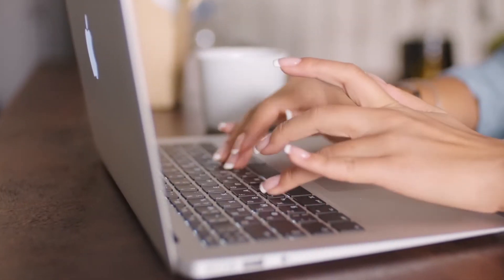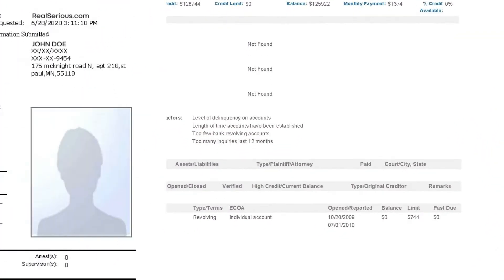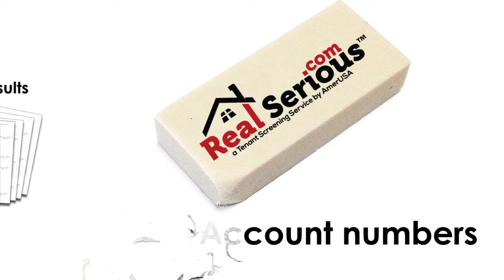All you need is the tenant's name and email address. As soon as they approve, we will immediately deliver their official credit report, public records, and criminal background check without disclosing any account numbers.